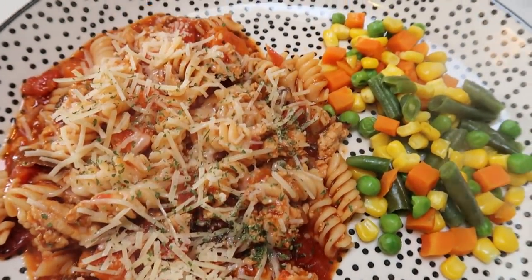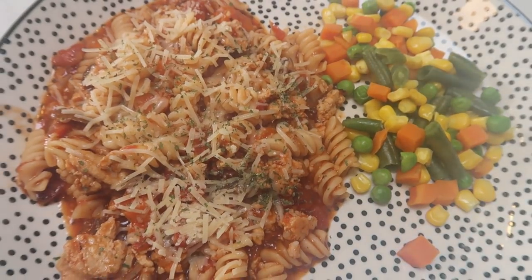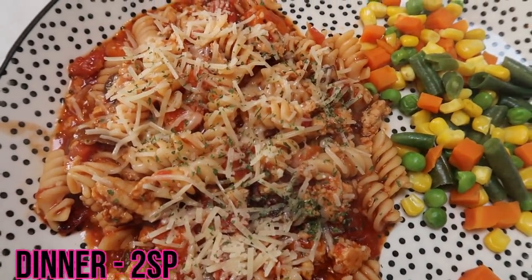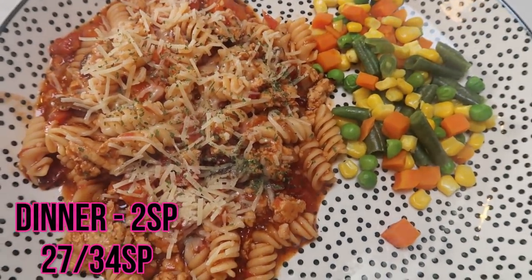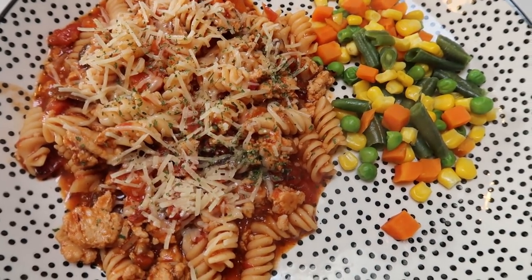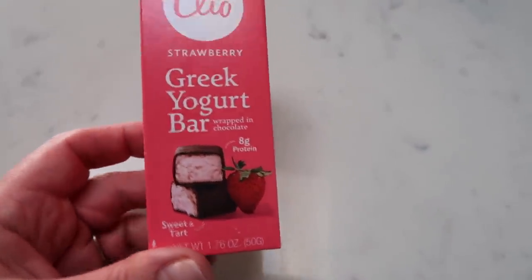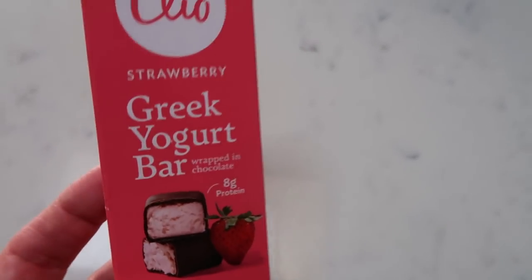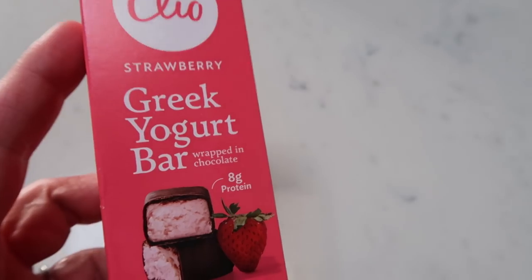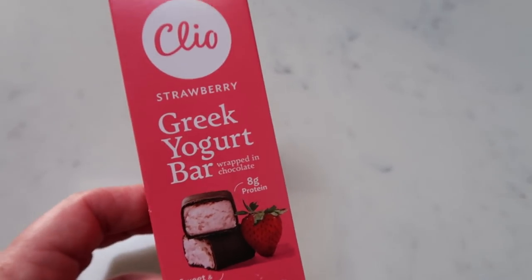Here is my dinner for tonight — this looks absolutely amazing! And using the Fiber Gourmet pasta and 99% ground turkey, on the blue plan and purple plan this is one smart point. The only point is the pasta. I went ahead and added some Parmesan cheese, so mine is actually two smart points. If you're on the green plan, you do have to count for the 99% ground turkey, so it would be three smart points on the green plan — and that is one sixth of the recipe. For dessert tonight I'm having a Cleo bar in strawberry Greek yogurt. I find these at Walmart for about a dollar a piece. These are like a Greek yogurt bar; to me it tastes a lot like cheesecake, really good ingredients. They are six smart points and have eight grams of protein. The vanilla is my favorite, and then second is the strawberry.